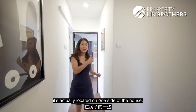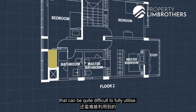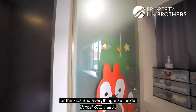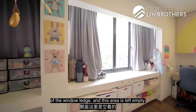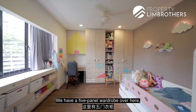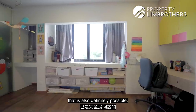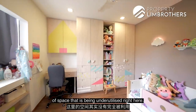For the first common bedroom, it's located on one side of the house. Looking at the original floor plan, there's a small space that can be difficult to fully utilise — the sellers have closed it off for storage, putting in toys and miscellaneous items. They've also done shelves at the bottom of the window ledge. There's a five-panel wardrobe as well as space for a study table. Currently set up with a super-single bed, but a queen-size bed facing the window is also definitely possible with plenty of walking space around.